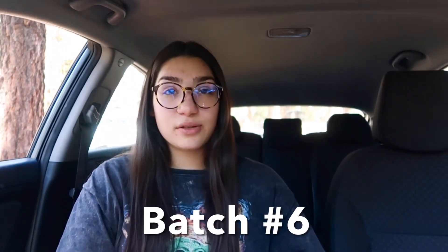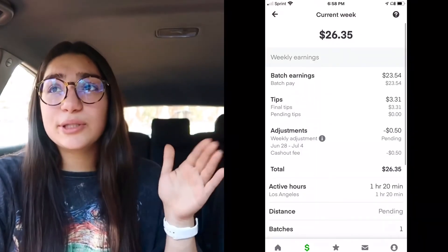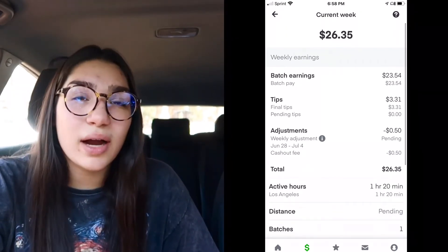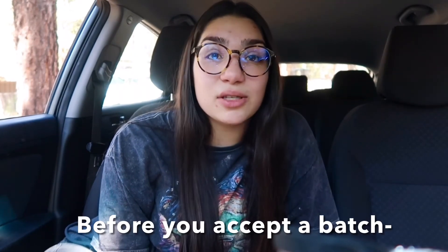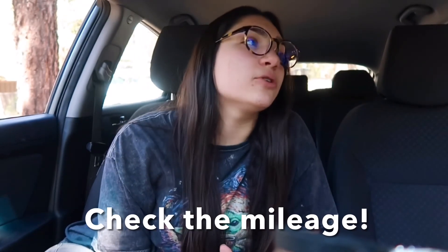My last batch was June 28th. They didn't have aisle numbers — the only places with aisle numbers are Albertsons. It took me an hour and 20 minutes, which is a little longer, and it was only 9 items. It probably took me 15 minutes to do the shopping, but the driving took so long — it was very far. Easy though: since there were so few items, I just asked the workers where everything was.